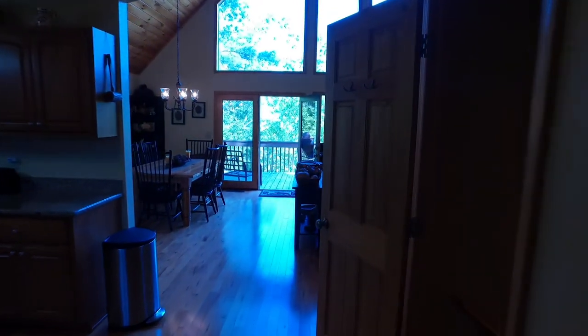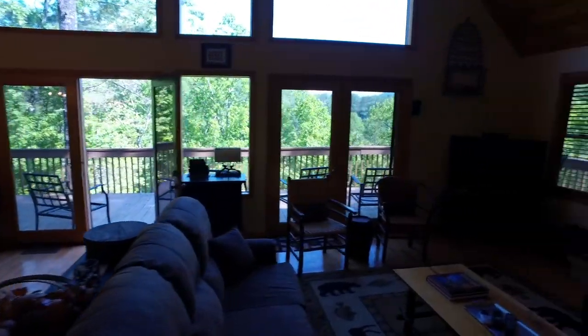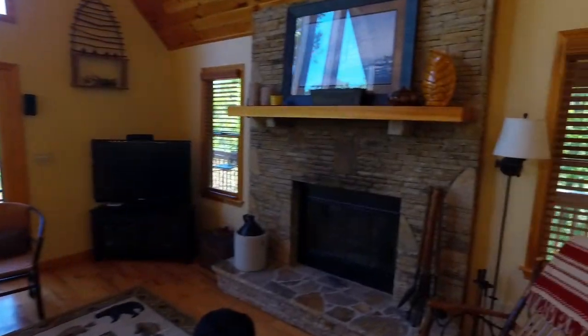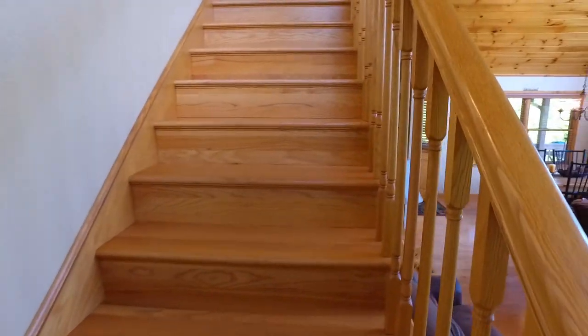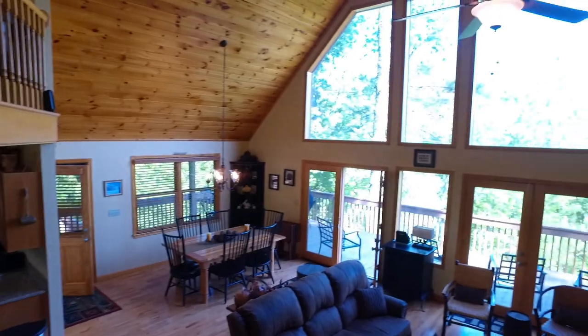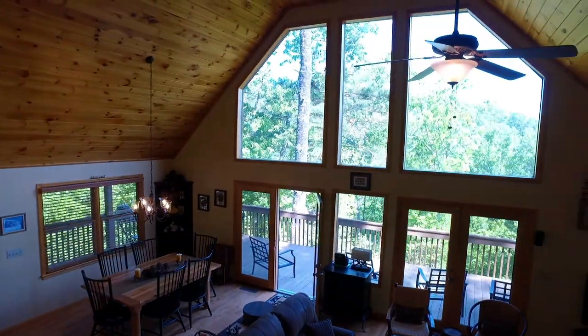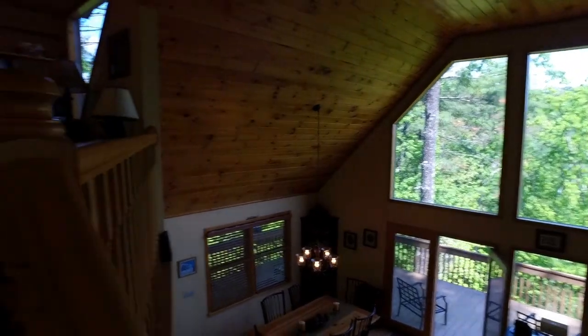Coming back out past the kitchen into the great room — all that beautiful light, the sun is really shining today. Going upstairs, still hardwood floors. This particular chalet has an open loft. That's the view from up above with all those windows and a nice tongue and groove ceiling. This is a loft space.